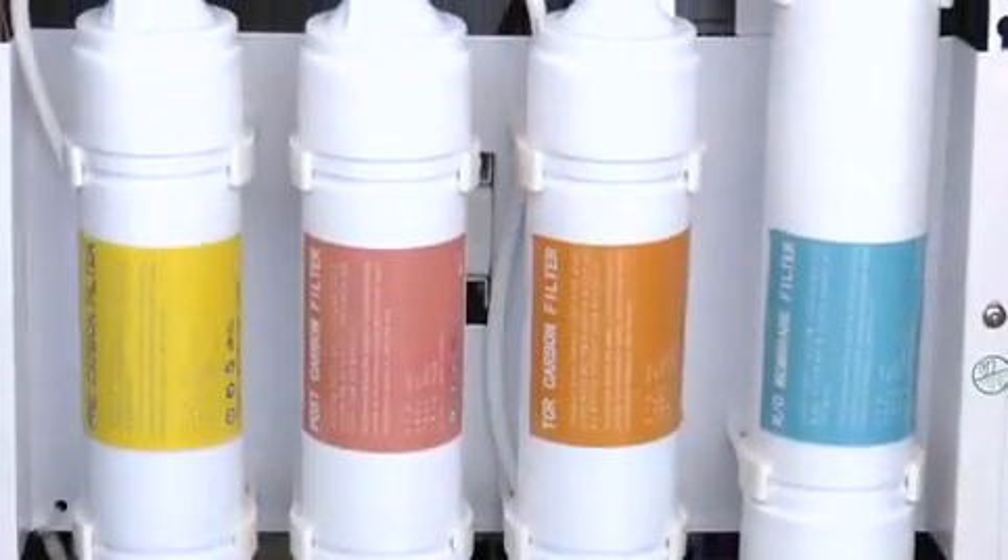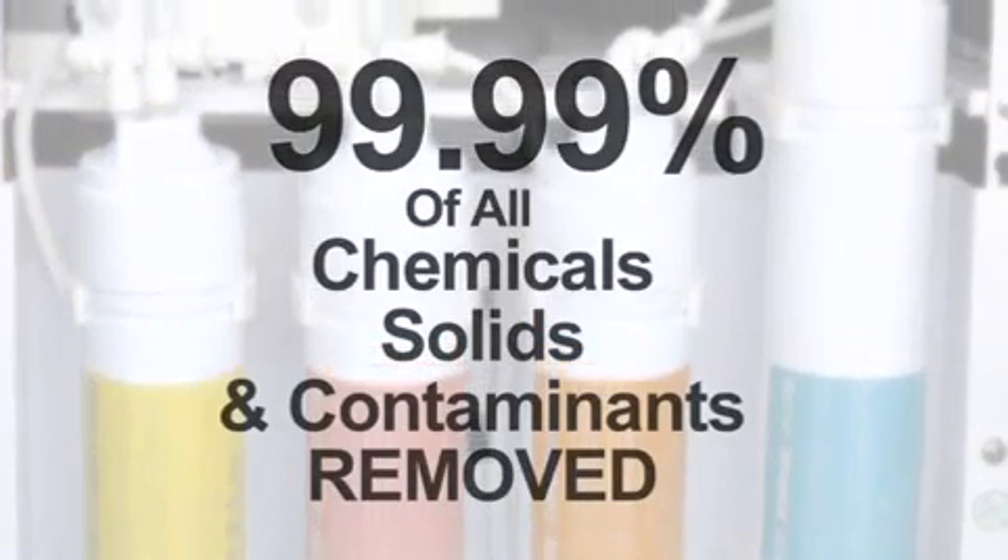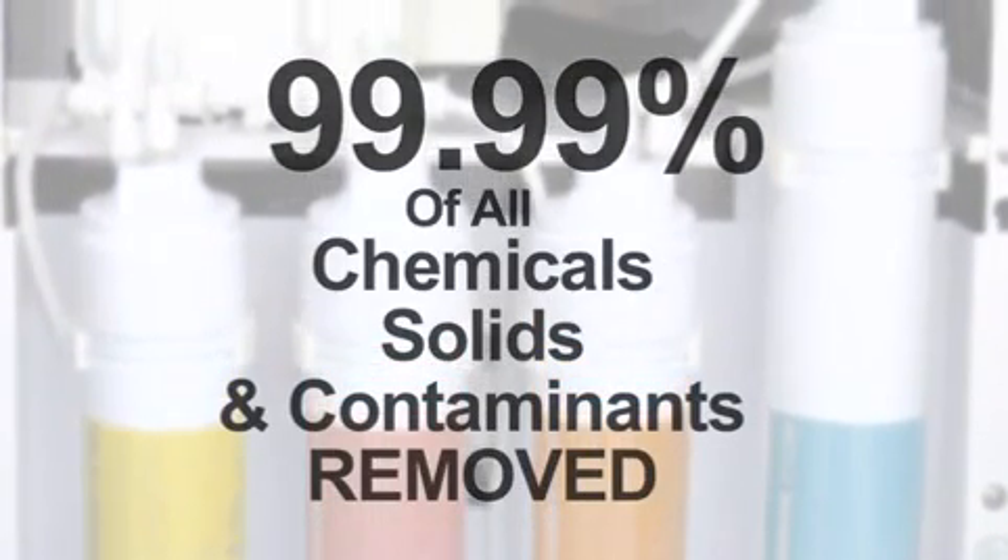The Dew Point uses a multi-stage filter system so that 99.99% of all chemicals, solids, and contaminants are removed.